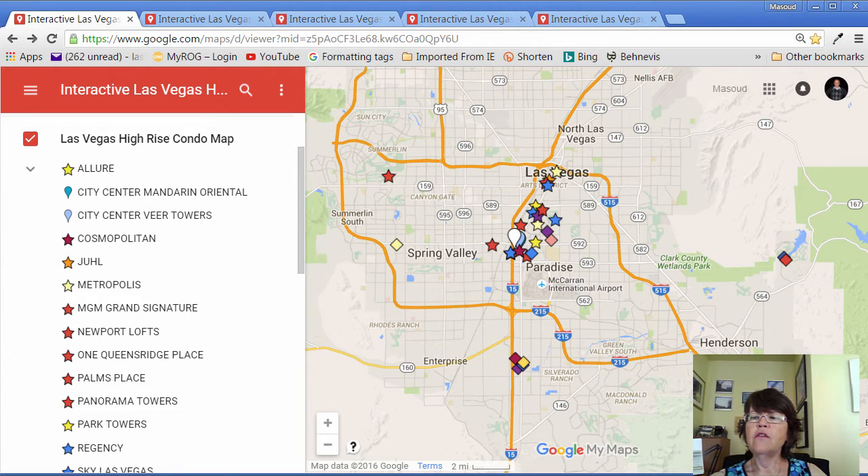Even though the Las Vegas MLS includes properties that only have a few stories in the high-rise category, we have separated buildings that are 12 floors or less — shown by a diamond on this map — from true high-rise towers, shown by the star icon. City Center Veer Towers, Vidara, and Mandarin Oriental are shown by teardrops.